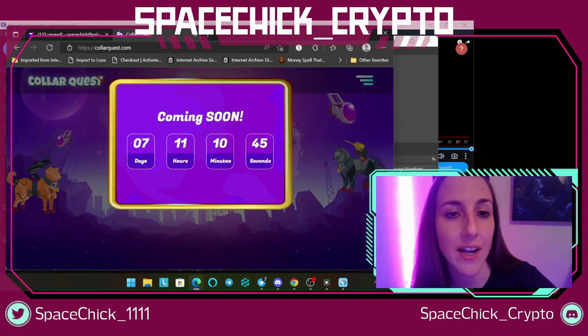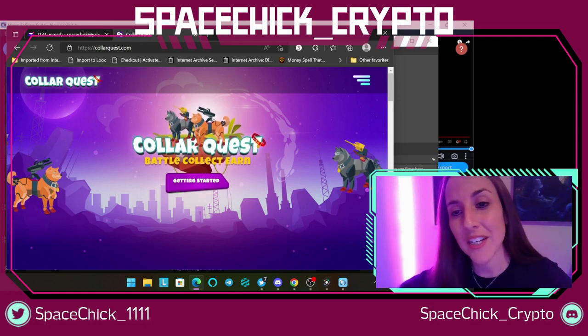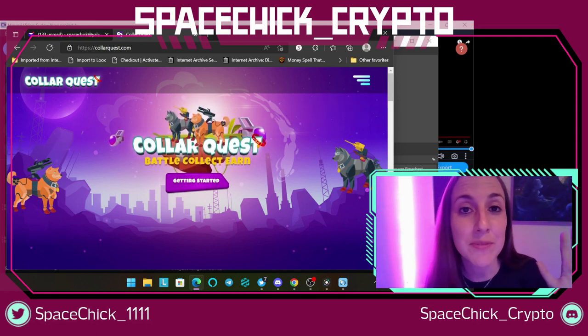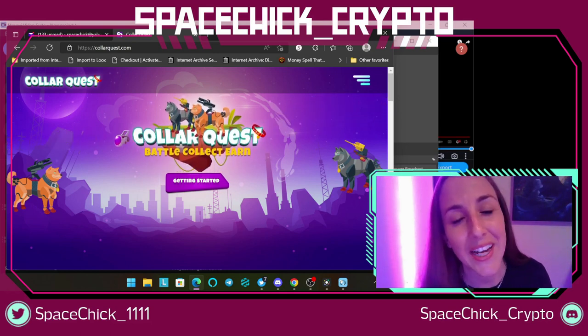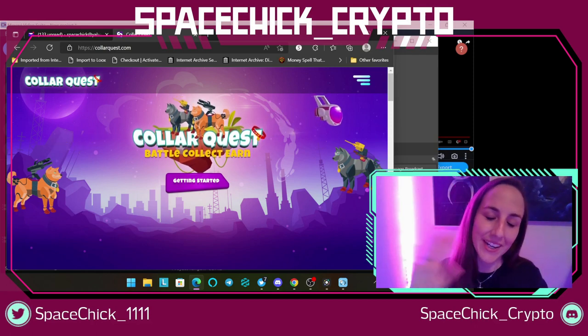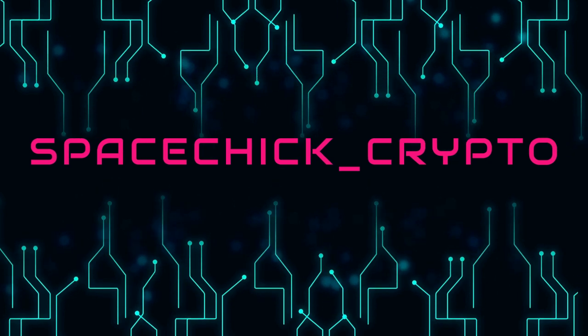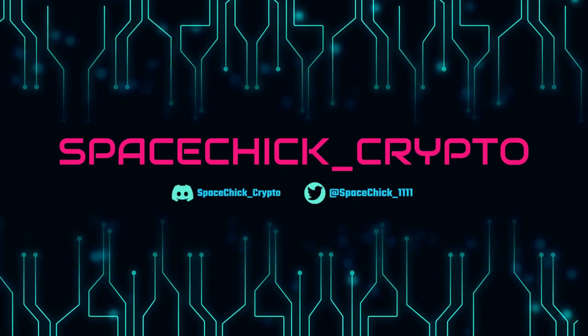Definitely keep your eye out for CollarQuest coming in a week — I'm giving you guys this early. I love y'all. Don't forget to hit like and subscribe, share this video, and tune in tomorrow for another Vault Inu video. I love you guys. Talk to you later. Bye-bye.